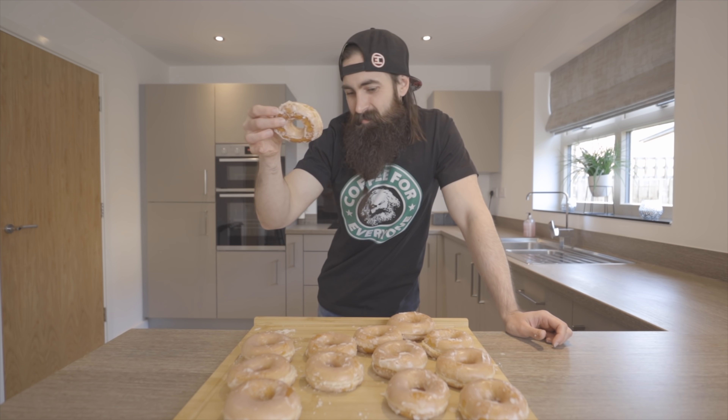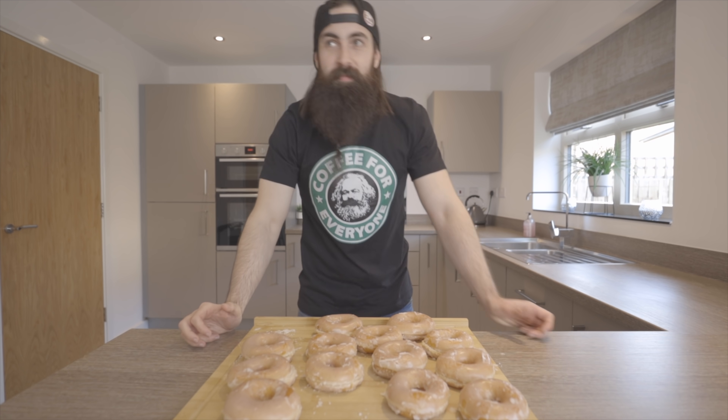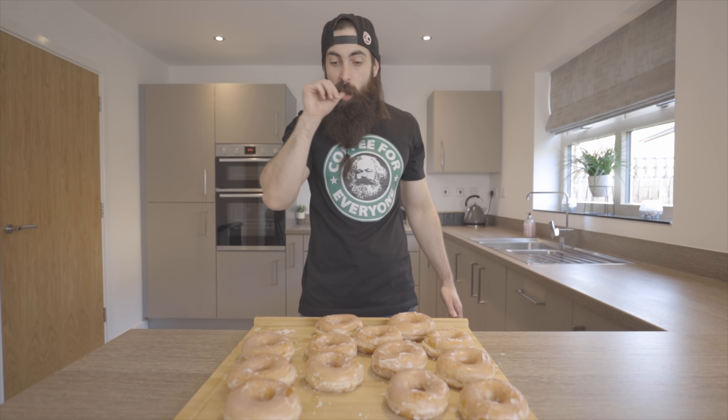I'm sure that Krispy Kreme donuts are getting smaller. Hey, that's cheating!